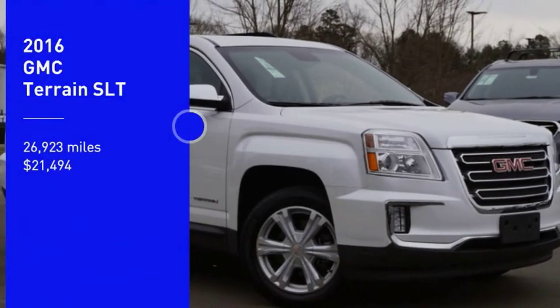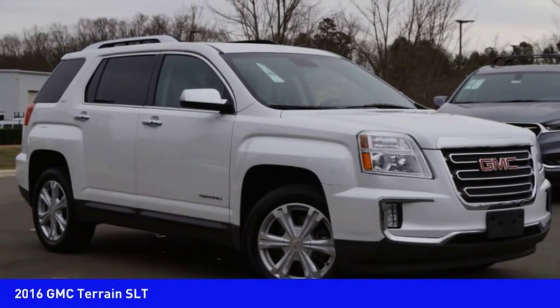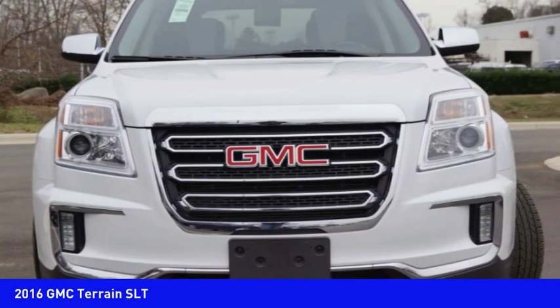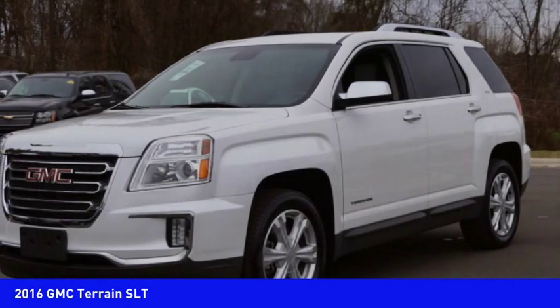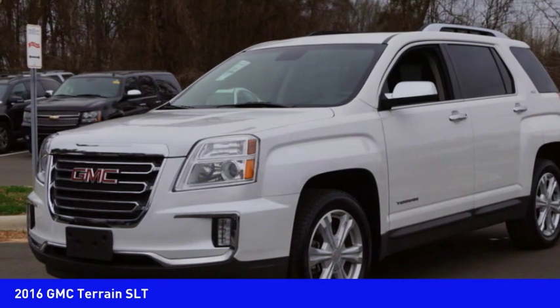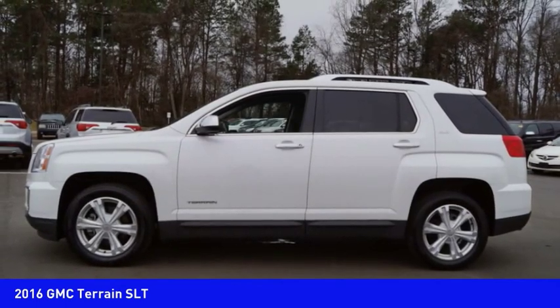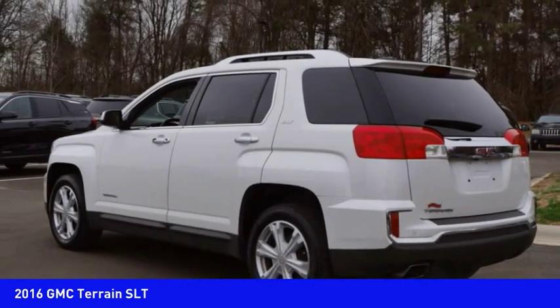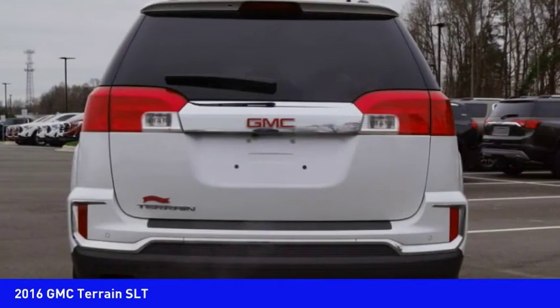You are going to love the 2016 Terrain. The GMC Terrain combines the benefits of a crossover with the style and functionality of an SUV. Terrain offers uncompromised capability, a balanced stance, and a commanding view of the road, letting occupants enjoy a confident driving experience.